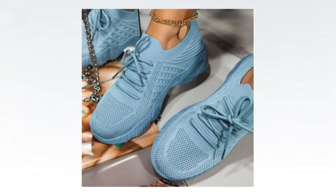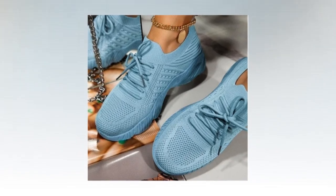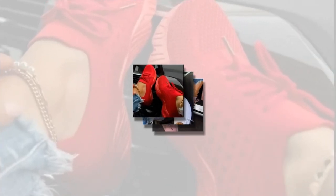Welcome to our channel, where we bring you the latest and greatest in fashion, lifestyle, and fitness. Today, we're diving into a product that has absolutely revolutionized my daily routine: the best women's casual sneakers. If you're looking for a pair of sneakers that combine style, comfort, and versatility, stay tuned because these sneakers are an absolute game changer.